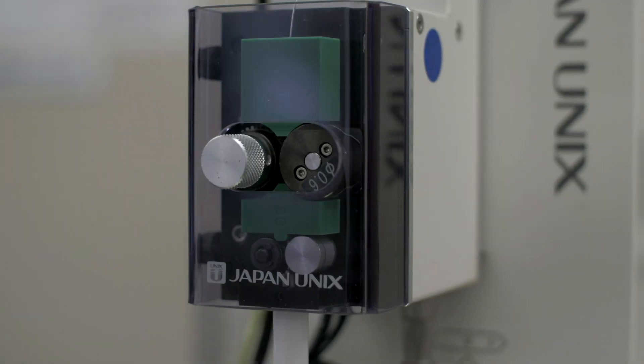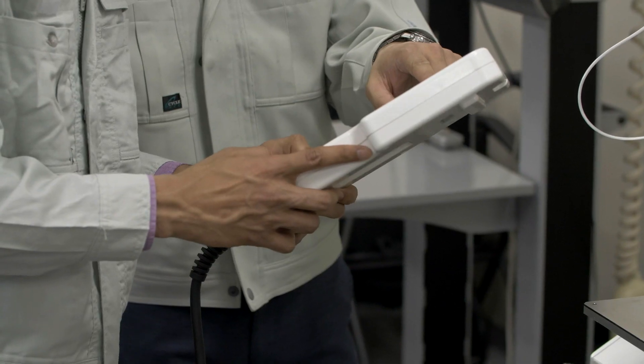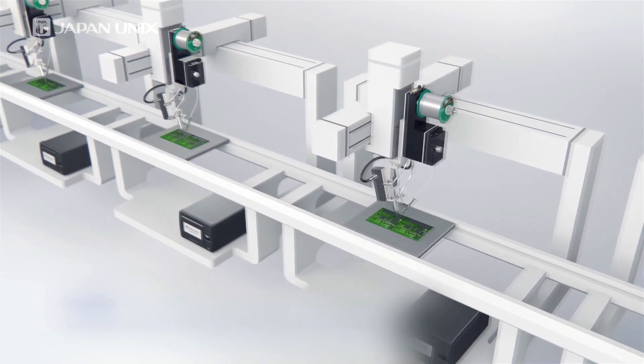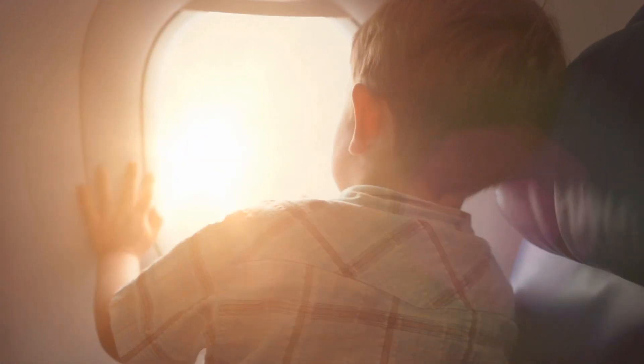Japan UNIX is a very customer-oriented company, so when a customer has special requirements, Japan UNIX would get into conversation with that customer to find out exactly what they need, and then they have the resources to create customized solutions to fit their needs. Japan UNIX robotics help you instill quality and productivity to guarantee safe and reliable soldering.